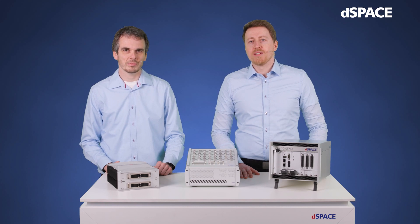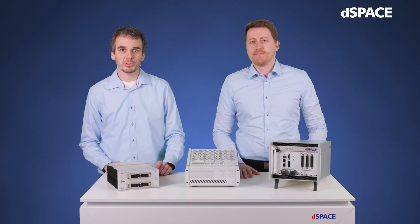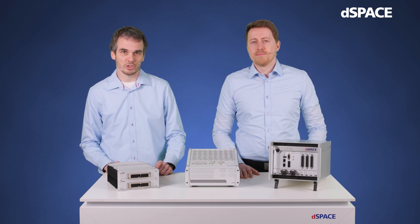Welcome to another Innovation Coffee Break. My name is Alexander Weber, product engineer responsible for our SCALEXIO system solutions. My name is Tobias Wetteler, product engineer with focus on advanced technologies like FPGA technology.